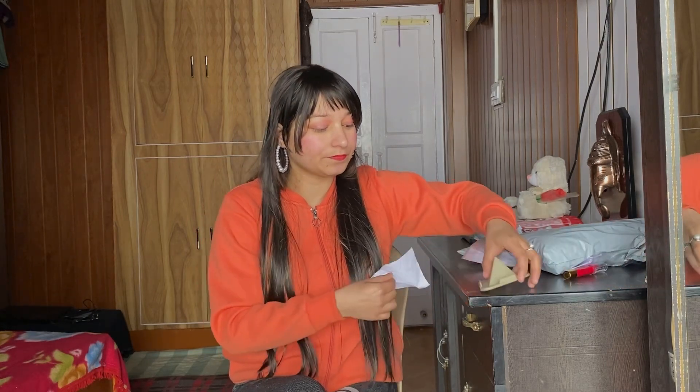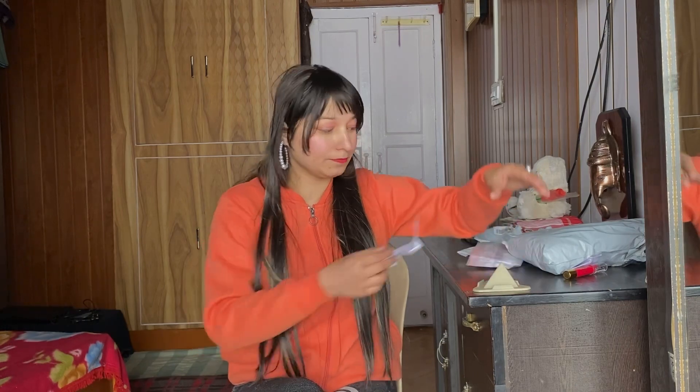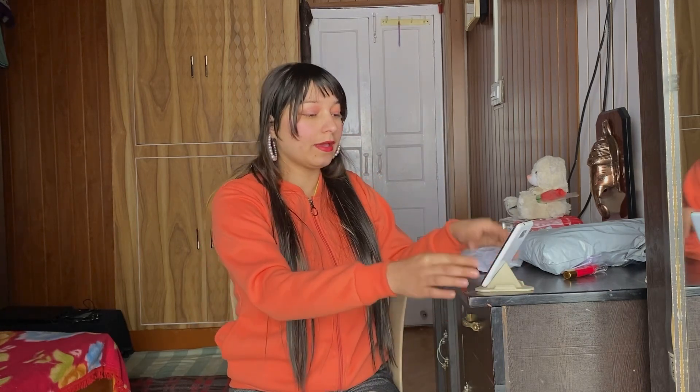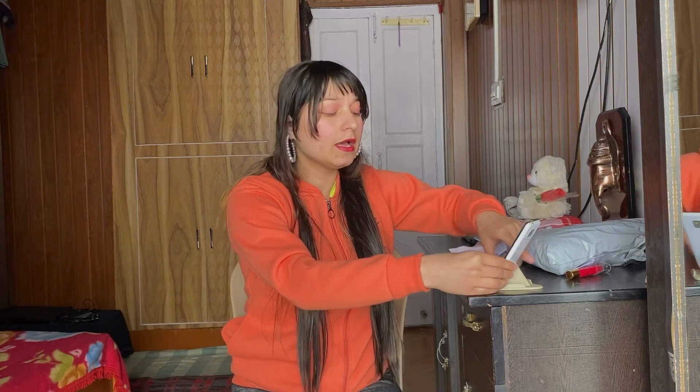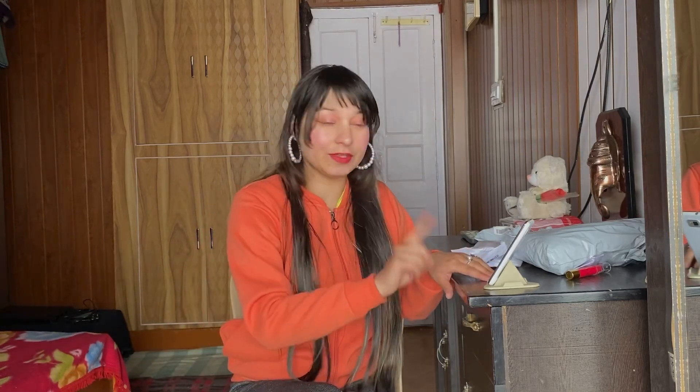This is a mobile stand. You keep your phone in it like this. Let me try to check if it works. I don't have an extra working phone right now, so I'm using one that doesn't work to demonstrate. As you can see, you can keep your phone in it this way. I haven't tried it extensively yet, but I genuinely feel it's very good. It will be very useful for my classes.